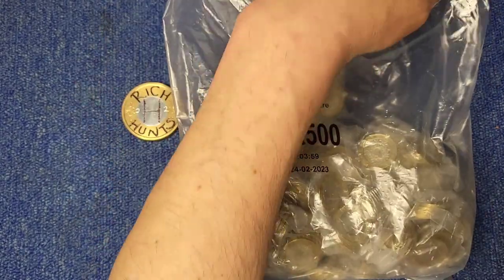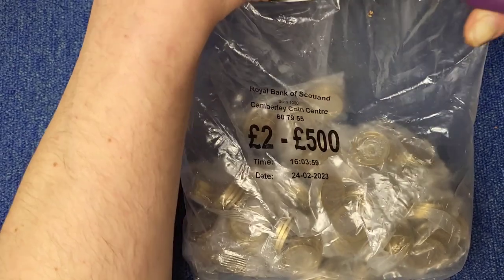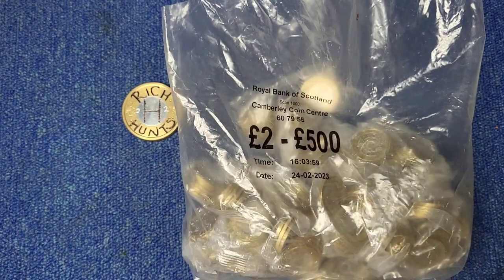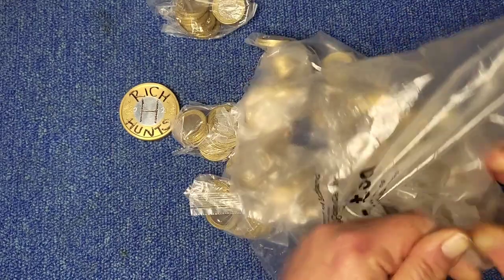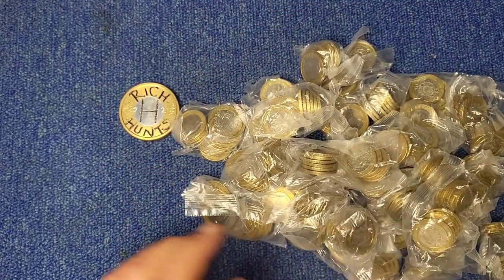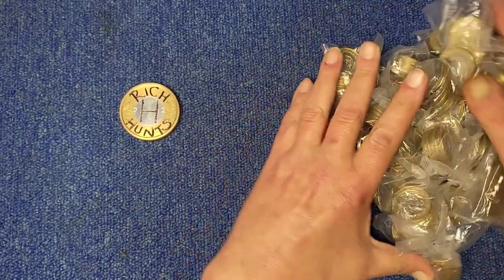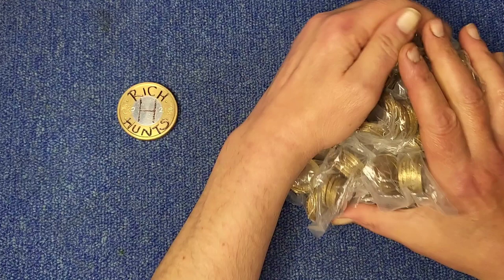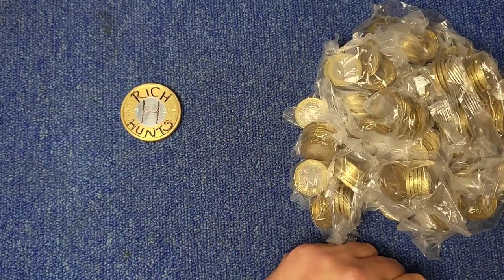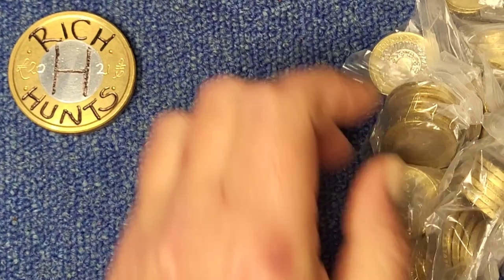Camberley bag, 24th of February. It's an older bag compared to the summer ones we've had. I hope there's 25 bags there because I'm not going to count them. We'll zoom in a little and crack on.